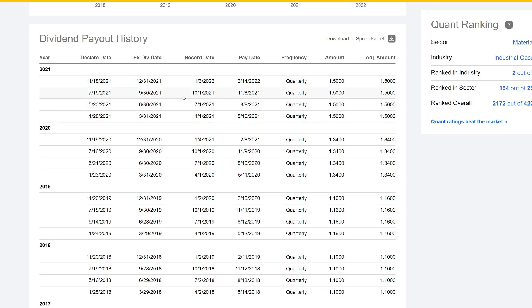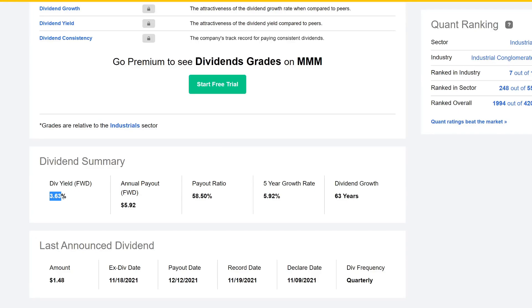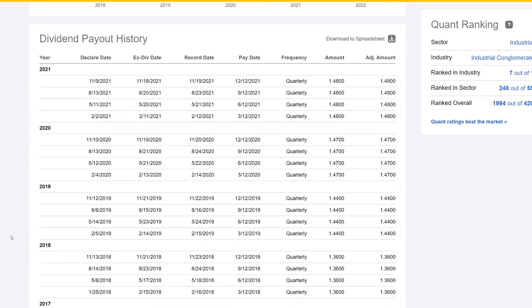The second company is 3M. They have a dividend yield of 3.63%, pay out a total of $5.92 for the year, payout ratio of about 58%, and five-year CAGR close to 6%. They've been increasing their dividend for 63 years. We'll probably get a penny increase — looking at the history, $1.44 then $1.47 then $1.48. They typically announce it around February 2nd–5th, so this coming week we should see a raise from 3M.